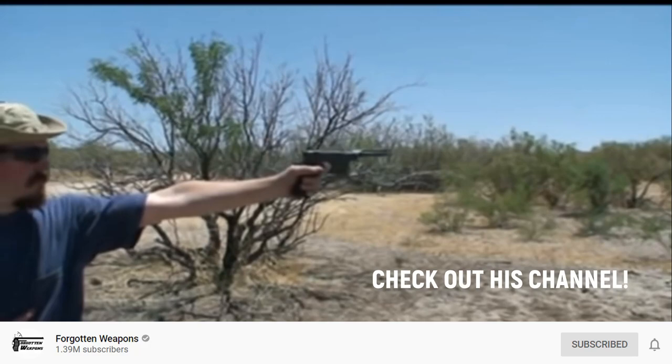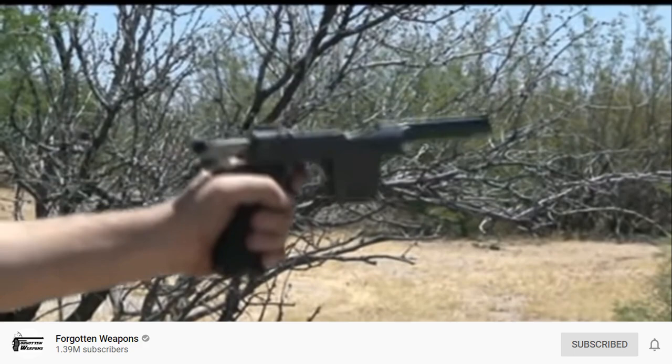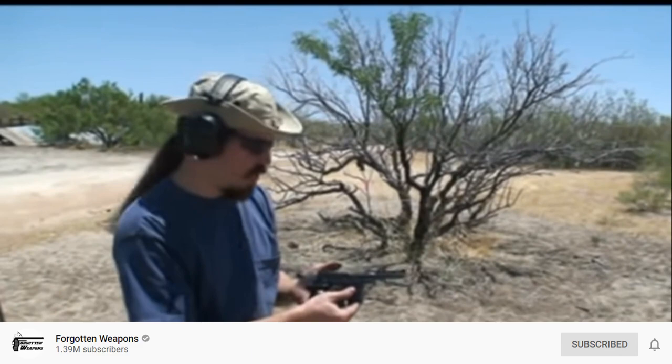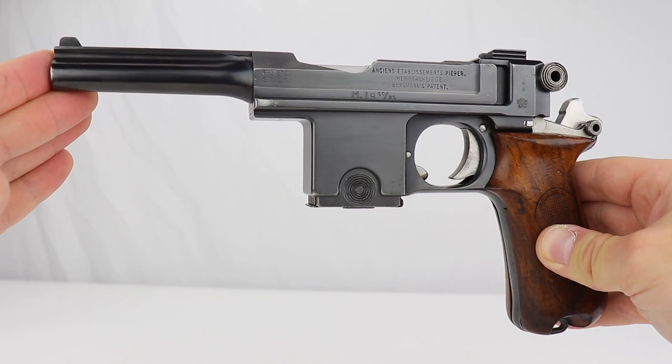We have a quick video of Ian from Forgotten Weapons — here he is shooting one. That's not bad. You wouldn't know that was a really strong cartridge — the recoil is pretty light. From his words, he said the action was really smooth, not a lot of kick even though it's a more powerful round, and he found it to be a very easy gun to shoot.